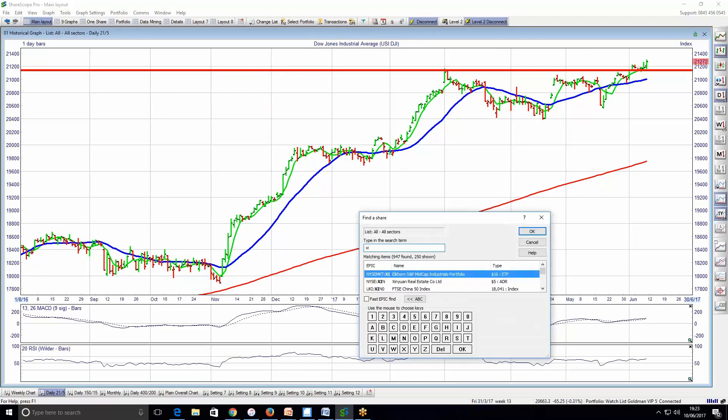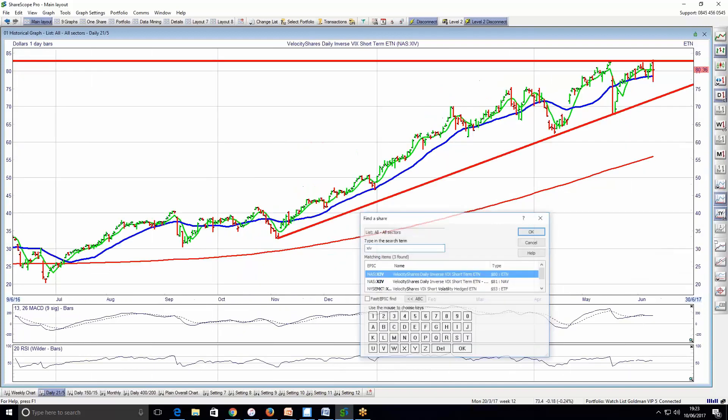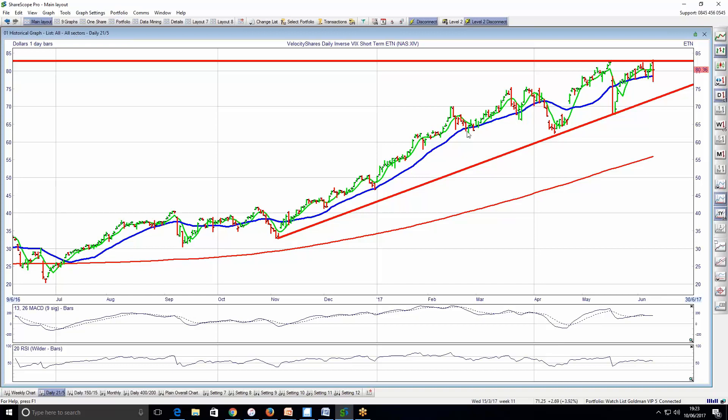Also having a look at the XIV, which is the inverse of the VIX, in my opinion this is just trending up. From this trend line it's going higher, having its corrections and eventually pushing up. At the moment it does look like it could potentially give a double top, but in my opinion I think this is going to push to new highs, and I think the market will also push to new highs.